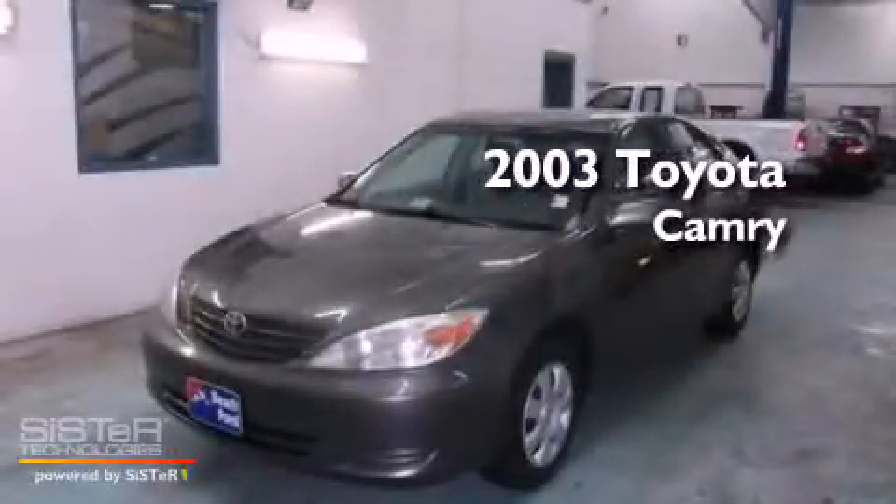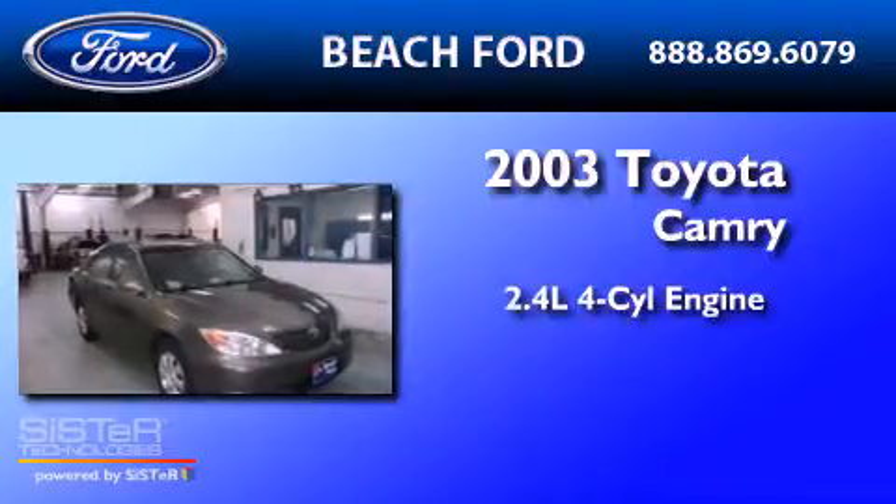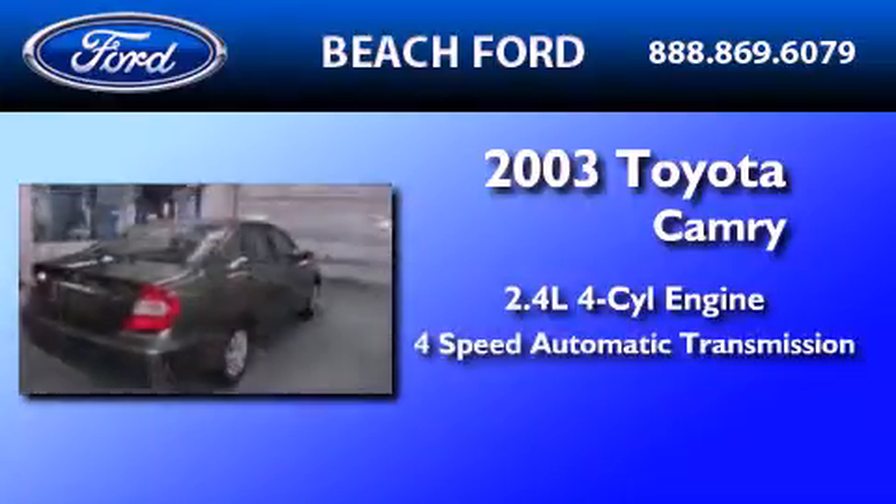This is a 2003 Toyota Camry. It features a 2.4-liter 4-cylinder engine and a 4-speed automatic transmission.